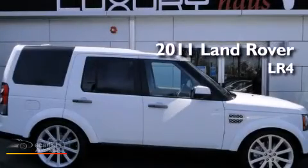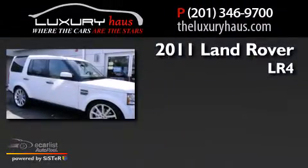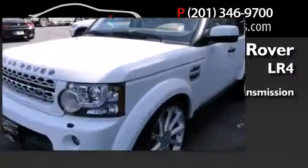This is a 2011 Land Rover LR4. This SUV has an automatic transmission, a 5.0-liter V8, and all-wheel drive.